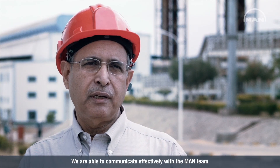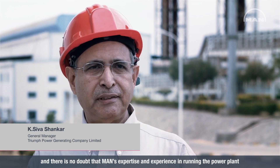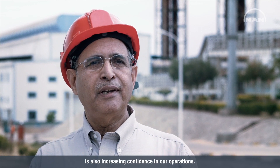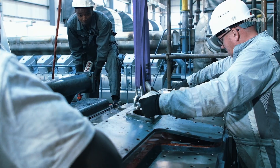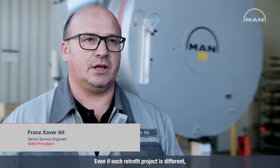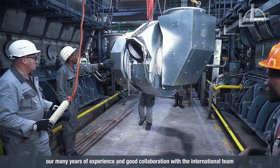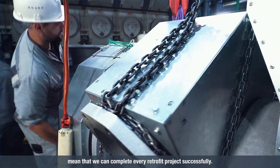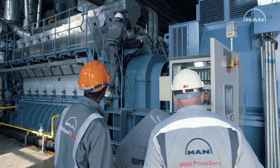We are able to communicate effectively. And definitely MAN's expertise and experience in running the power plant is also adding to a level of confidence in our operations. Even if each retrofit project is different, our many years of experience and good collaboration with the international team mean that we can complete every retrofit project successfully.